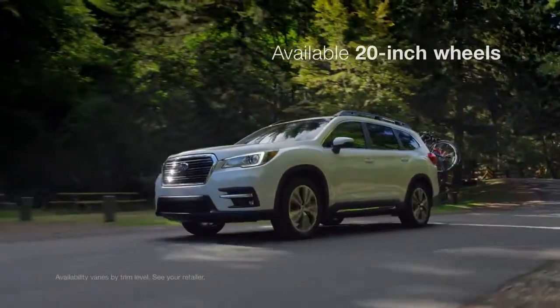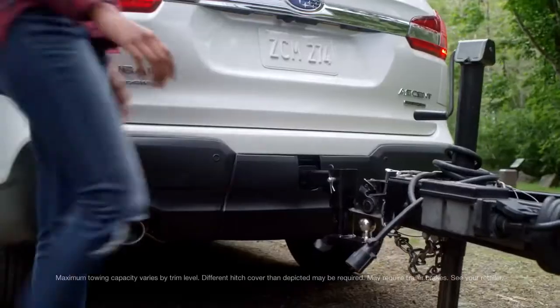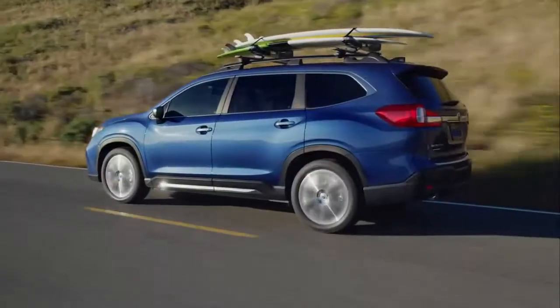From the bold grille to the stylish wheels, it has a commanding presence — but it's a presence that isn't just visual. The Ascent can tow up to 5,000 pounds and has standard roof rails so it can mount a variety of cargo and equipment carriers.